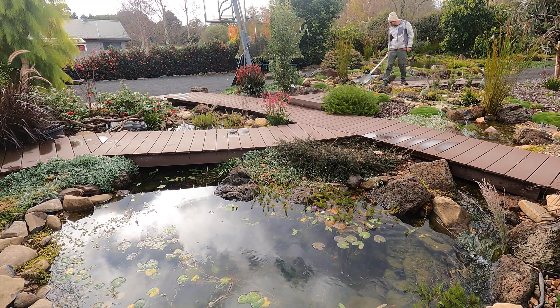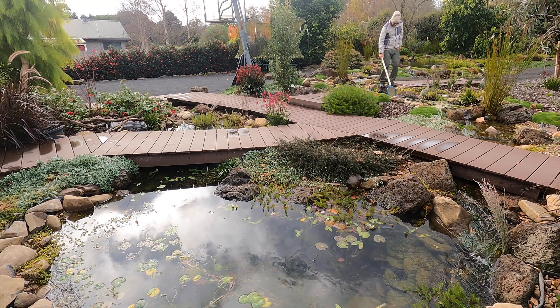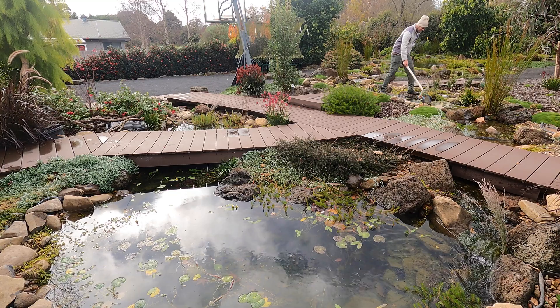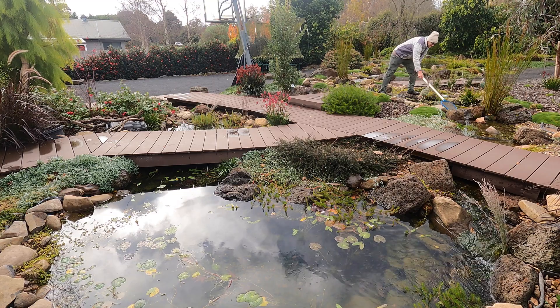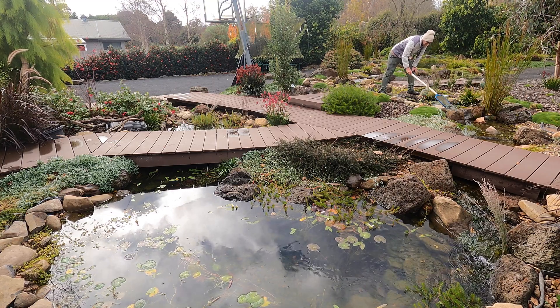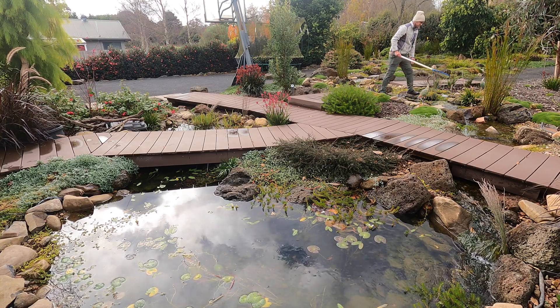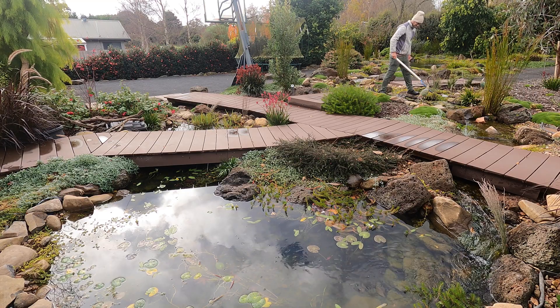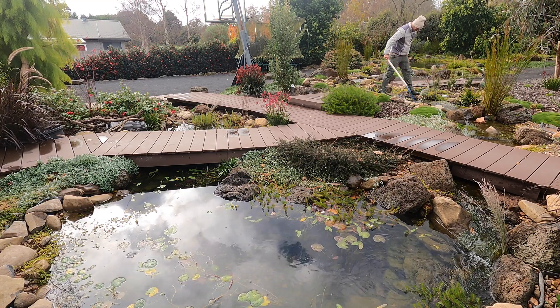From time to time rivers flood and can dislodge sediments from one area and deposit them in another. In our backyard ponds, rain events can help dilute the build up of nutrients inside the water. In areas with low rainfall, water changes may be necessary. To further help reduce sediment and nutrients we can remove some of it manually, and that's what I started doing in my ponds as soon as I got back from holiday.